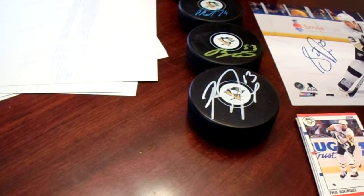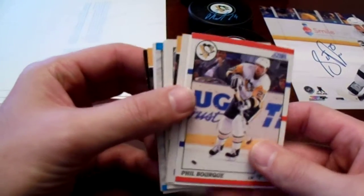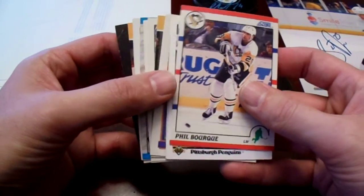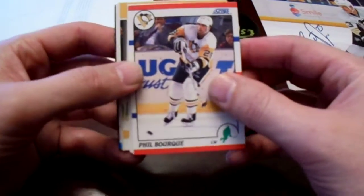On to hockey. I went through all these trading cards — they're like one for $1, 12 for $10, and so on. I picked out 12 of these and they ended up just throwing them in, which is great because these really aren't valuable. But I want to get them autographed — at least that's the plan.